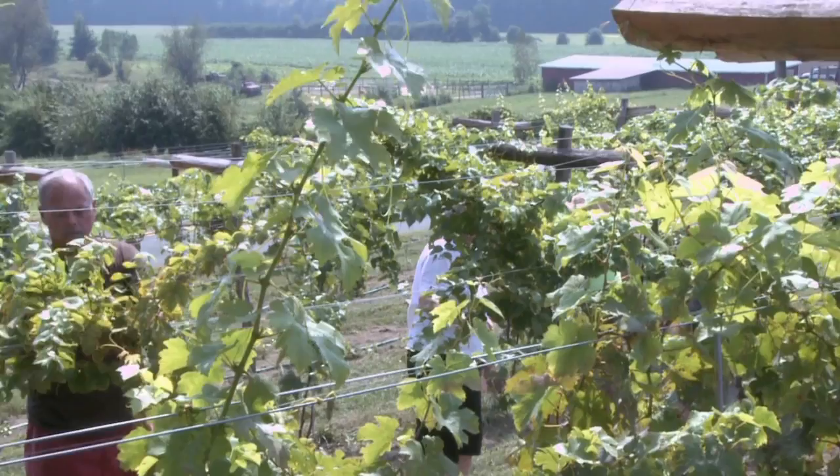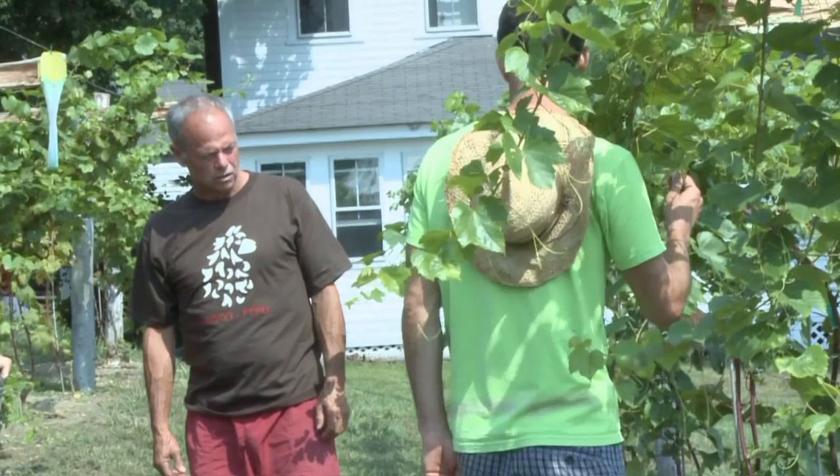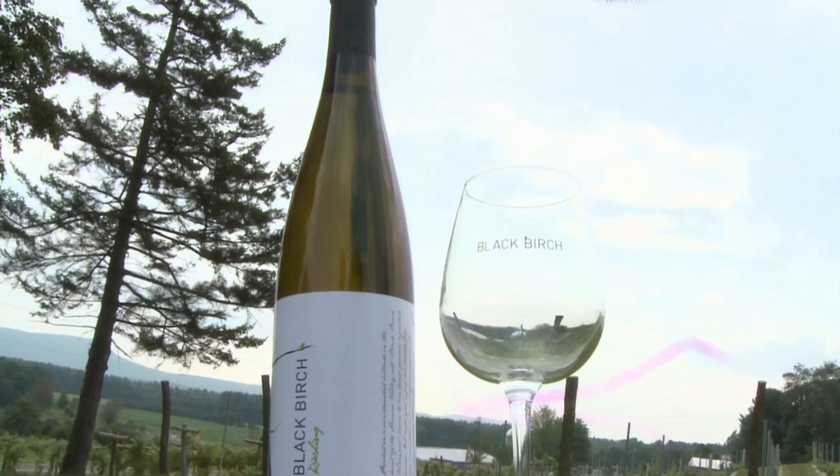Welcome to Black Birch Vineyard in Southampton, Massachusetts. To my right is Ed, this is Mary, Ian, and I'm Michelle. We planted our first vines last year in 2010 and we plan on opening our winery next year in 2012. We've been friends for about 10 years now and we hope to grow together our friendship, produce good wine, and share it with everyone.